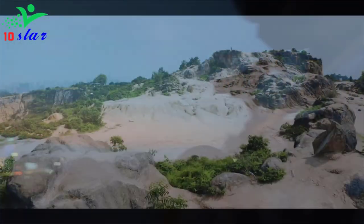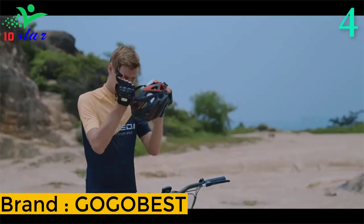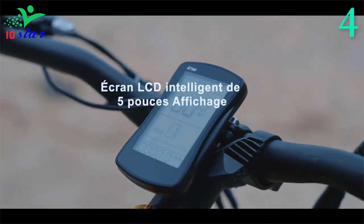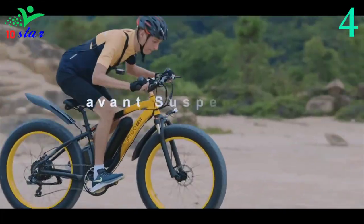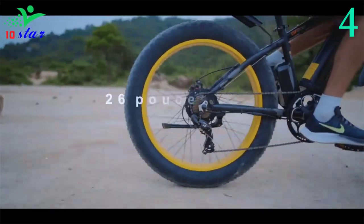Number 4. Brand name: Gogobest, model number: GF600. The 1000W brushless motor provides the power to ride at a maximum climbing angle of 35 degrees. Its internal star gear design can amplify torque and improve energy efficiency conversion, improving speed performance and climbing performance.